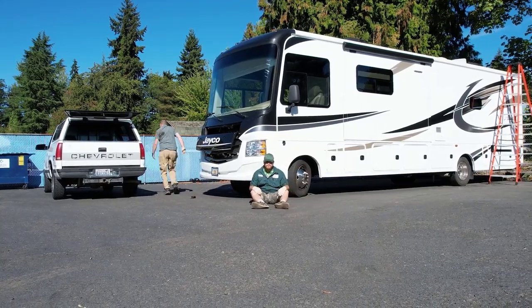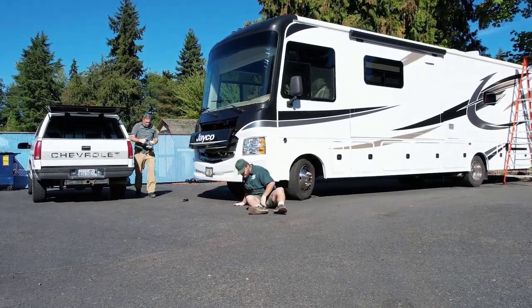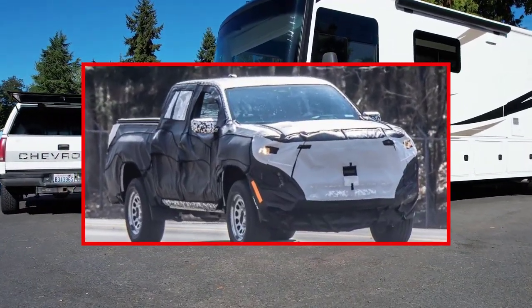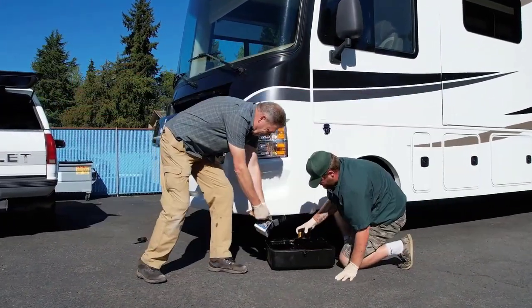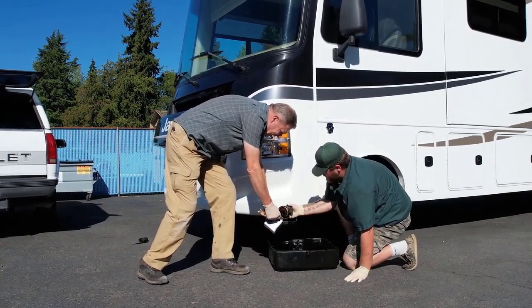Hi everyone, how are you today? I hope everything is going well. In this video I'll bring some information about the 2023 Chevy Colorado. The information was collected and visualized from Chevrolet.com and GMAuthority.com. Hopefully you enjoy the video — don't forget to like and subscribe to this channel.